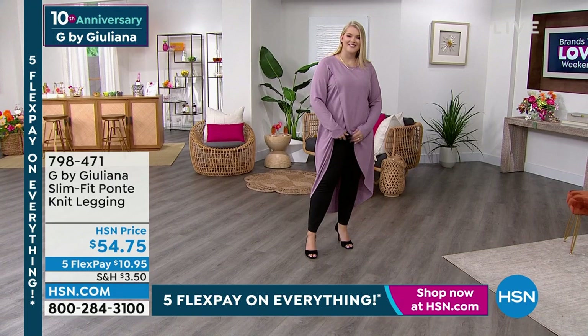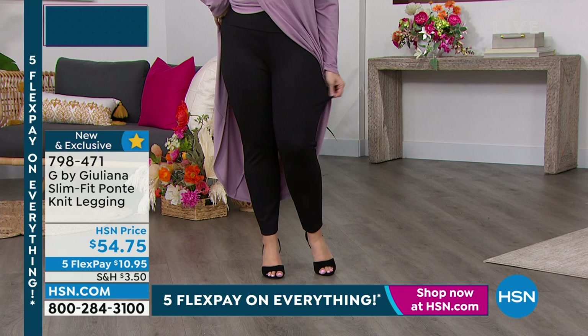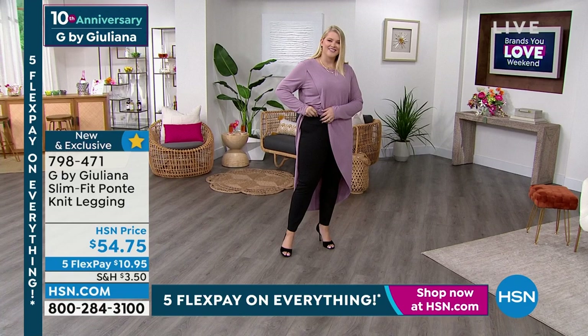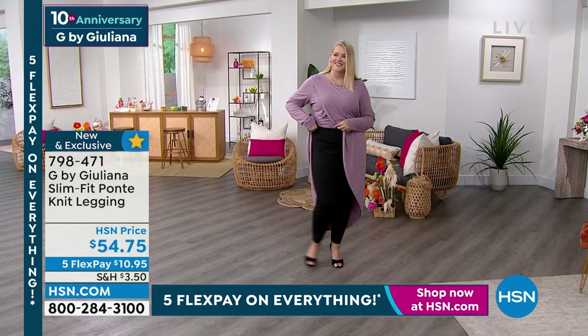We're going to talk about the slim fit Ponte knit legging. Amanda's wearing them — Amanda, how comfortable are you right now? I never want to take them off, I think I'm leaving these on for the rest of my life. There are leggings out there you wouldn't be caught dead in at the grocery store, and then there's a Ponte slim fit design. These are gorgeous — we have three colors: black, a beautiful fall chestnut, and olive.